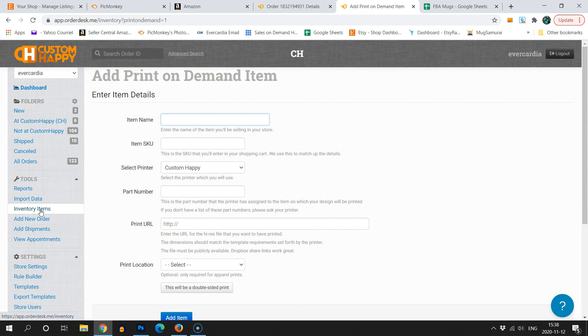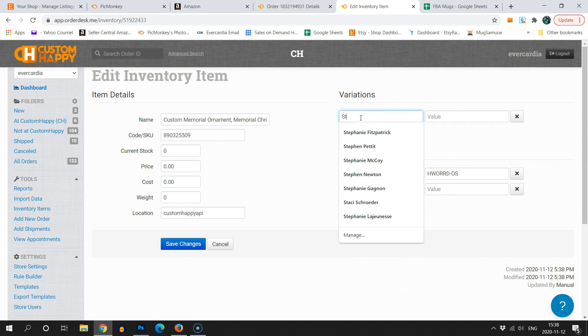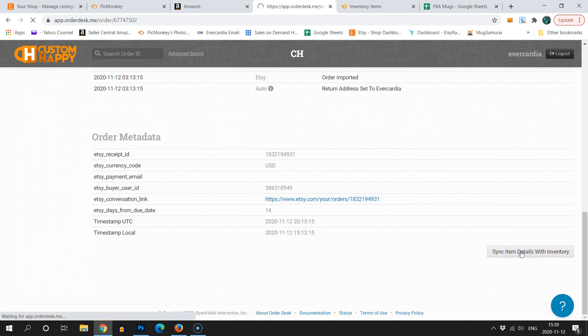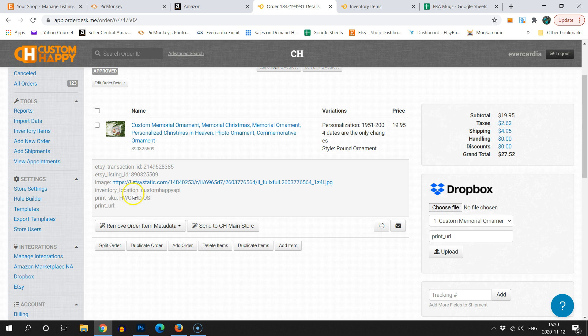Once you've added that item, we're not quite finished — you need to go back into the inventory item and add a few variation details. I'm going to type 'Style' and put 'Round Ornament' so the warehouse knows exactly what it is. Then save that change. Go back to the order and scroll all the way down to click 'Sync Item Details with Inventory' — that pulls all the information you just entered into the order. Now we have a print SKU, the Etsy listing ID, and the transaction ID, so pretty much everything is connected. We just need to make the artwork.